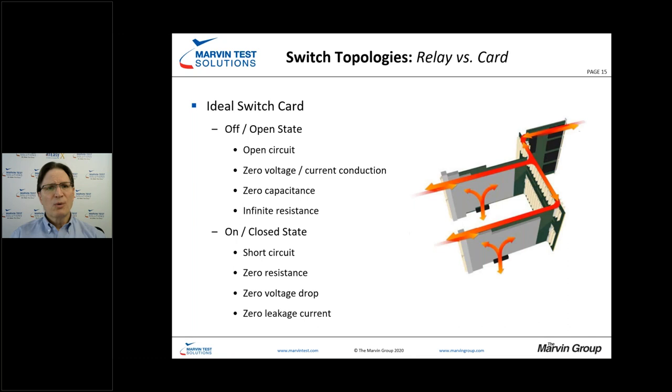An ideal switch card in the off state would be: open circuit, zero capacitance, zero voltage drop, infinite resistance. In a closed state, we want a short circuit — zero resistance, zero voltage drop, and zero leakage current. Of course, we're always going to have some contact resistance, which means a little bit of voltage drop we need to be concerned with. These are the ideals we're always shooting for.